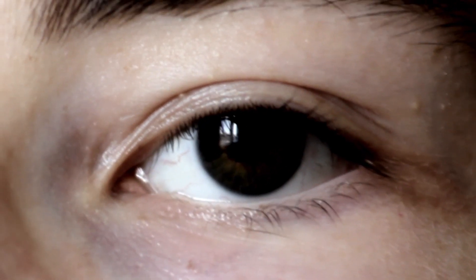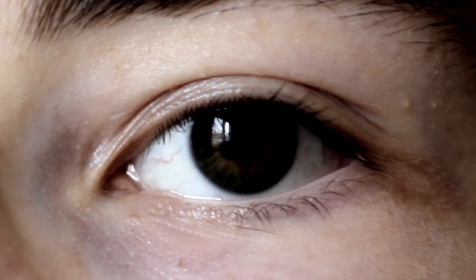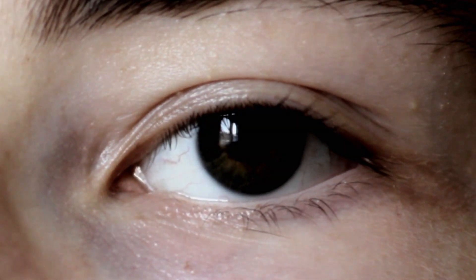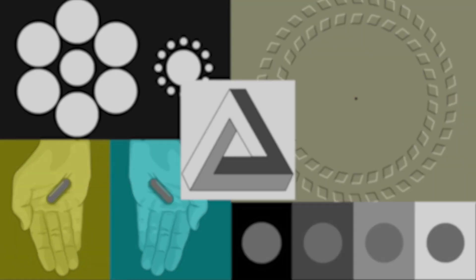An optical illusion is when what your eyes perceive is different from reality due to the influence of various bits of information coming from the surroundings. Optical illusions affect many factors such as the size, movement, color, brightness, and shape of an object.